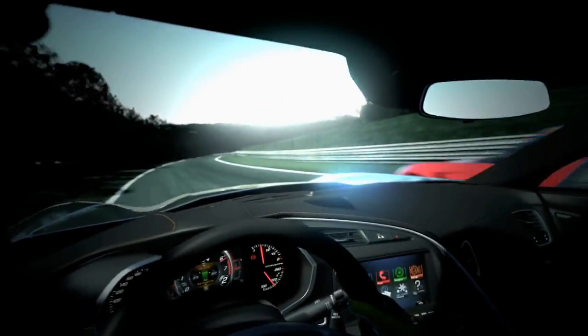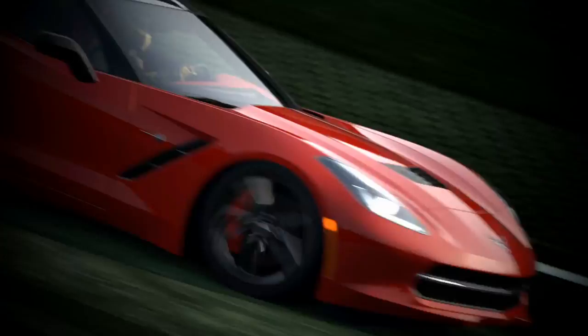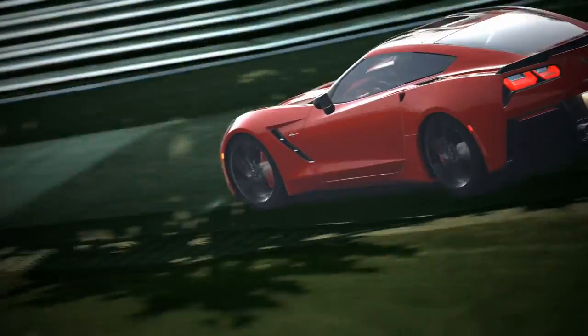This is just so sick. Look at that interior — the all digital dash. I can't wait to see how that looks in Gran Turismo.